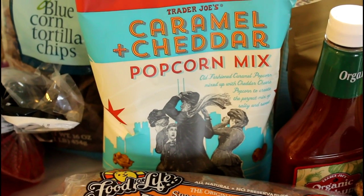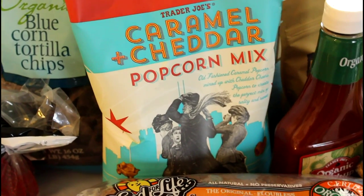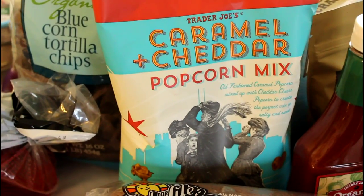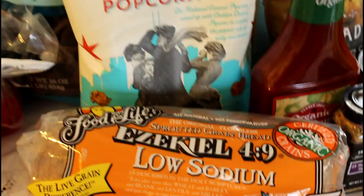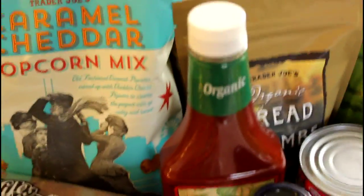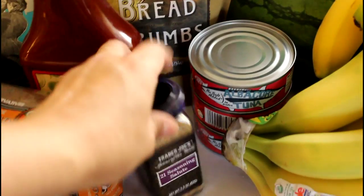Hi guys, welcome back to my channel! Today I have another Trader Joe's and Sprouts haul, let's get started. Here we have the caramel and cheddar popcorn mix — so tasty, I haven't had it in a long time. Since it is Easter weekend I thought I would go ahead and pick that up. Here we have some Ezekiel bread, this one is the low sodium, and over here we have the organic ketchup from Trader Joe's.